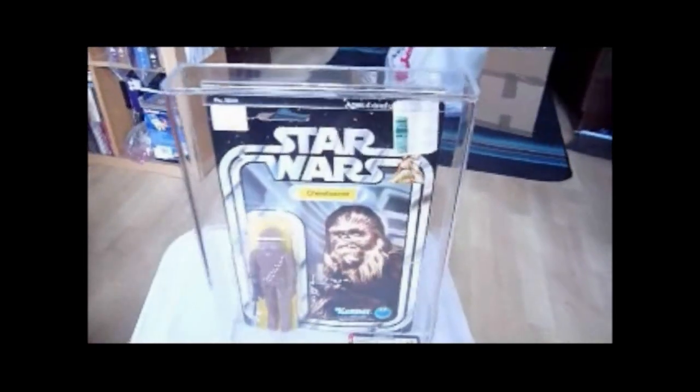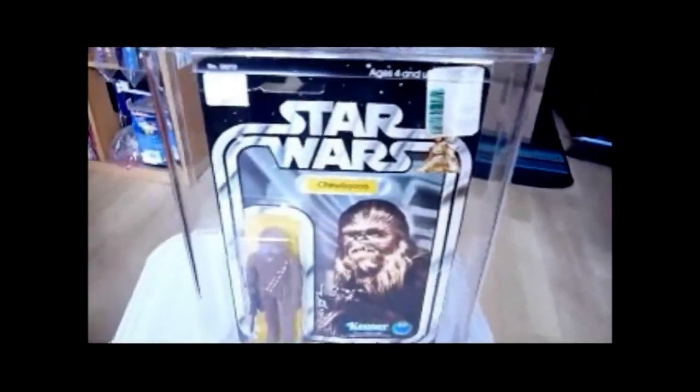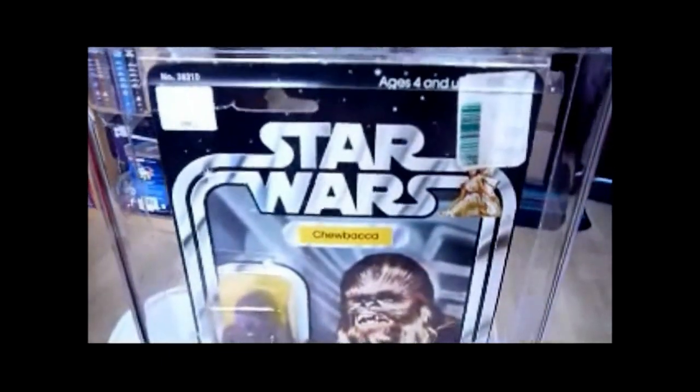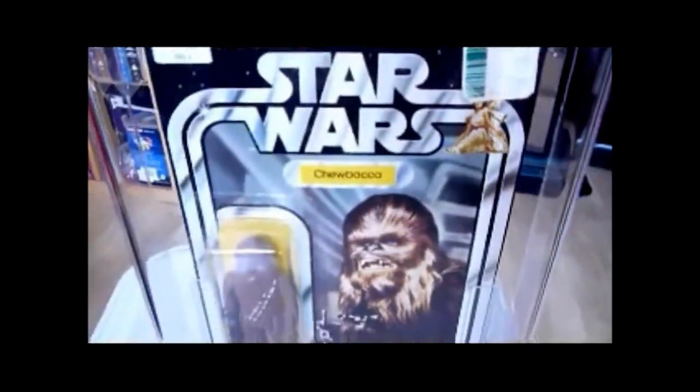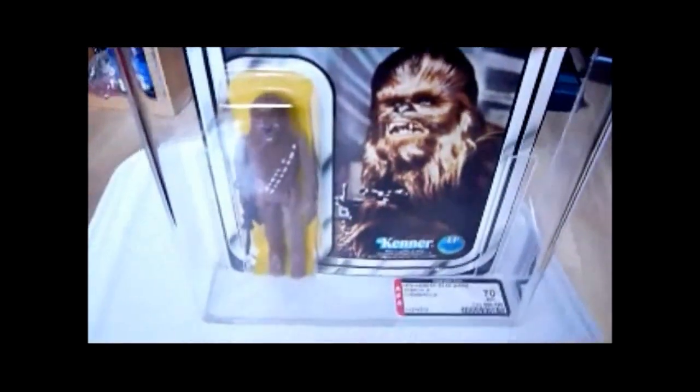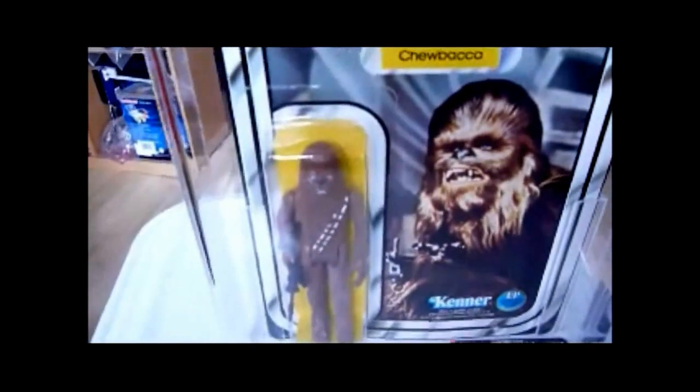Here's quite a nice item. The condition's not brilliant — it's only an AFA-70. It's a Chewbacca on a 12-back A card, and as it's got a low grade, there's a reason for that.